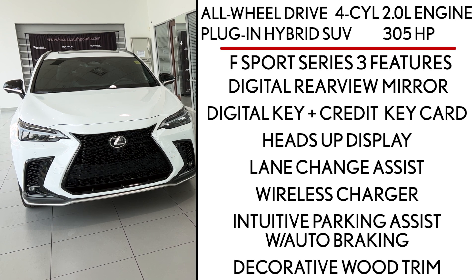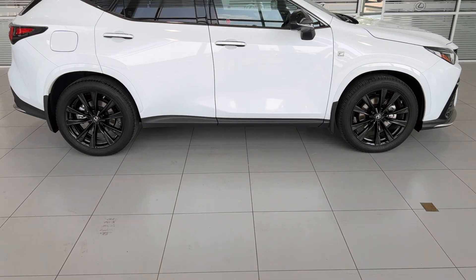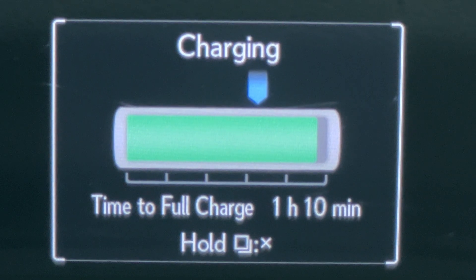The plug-in provides an estimated EV range of 59 kilometers, and with the upgraded battery charger it only takes two and a half hours to fully charge.